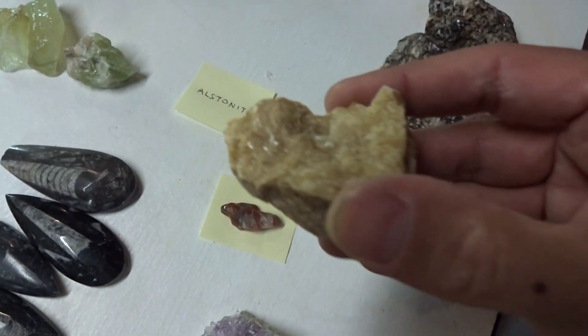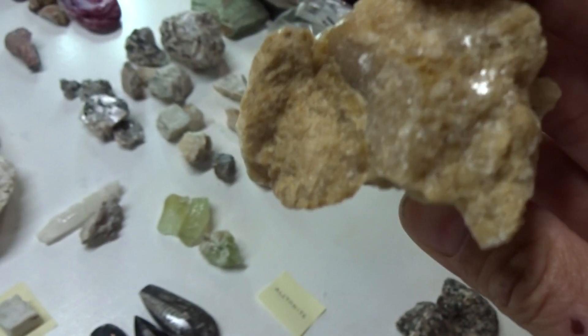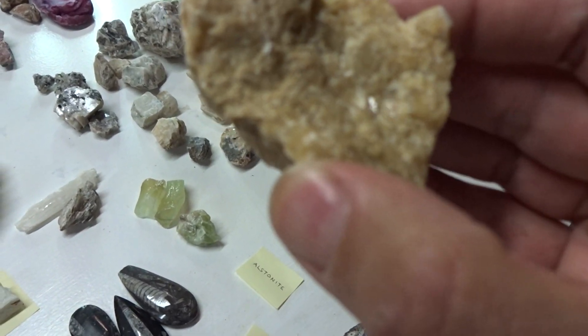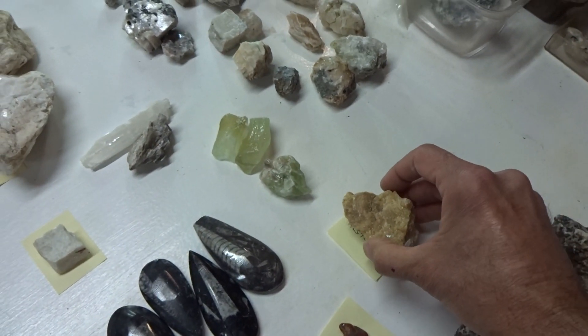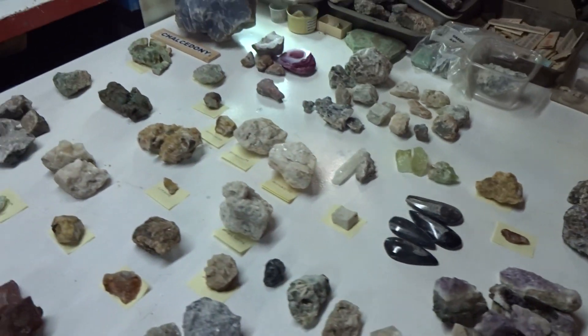This is alstonite — subhedral, beautiful yellowish-beige color. Alstonite is rather rare. That will sell for $11.